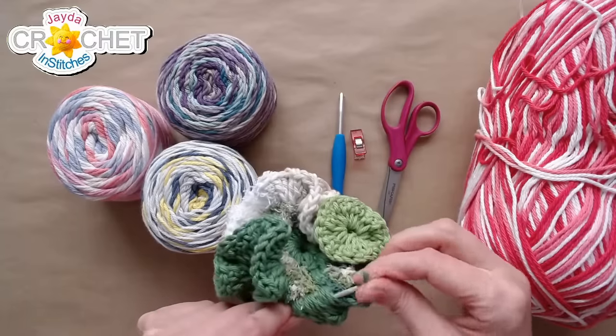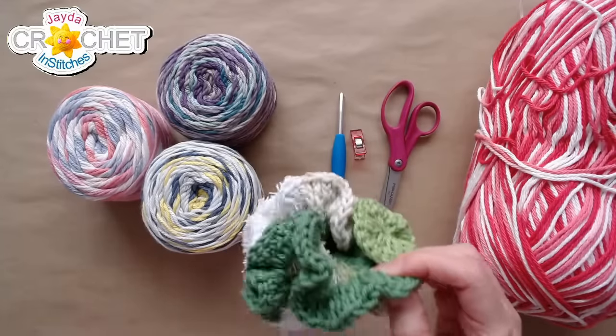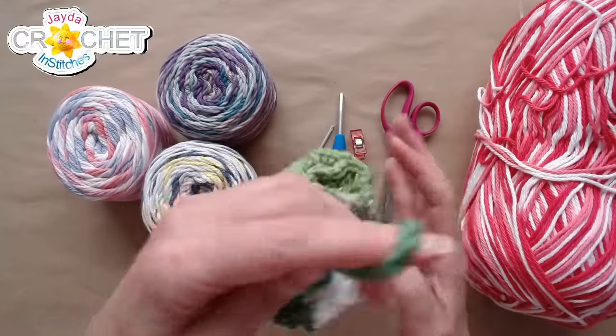Good morning, everybody. Happy Monday. Welcome to the Jaded Stitches show. I am just finishing off a bath poof, and this is what we're going to make today.